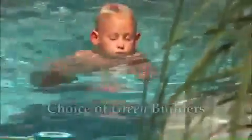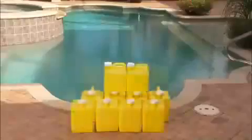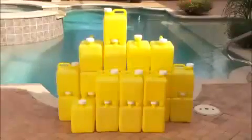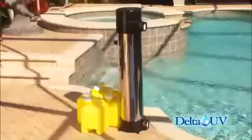Delta UV products and ultraviolet technology are environmentally friendly and are the choice of green builders nationwide. Over the course of an average pool year, you may use this much chlorine, or you may use this much salt to make chlorine. With the Delta UV pool sanitizer, you can do more with less, and pool maintenance just gets easier. We give you all of the science, without all of the chemistry.